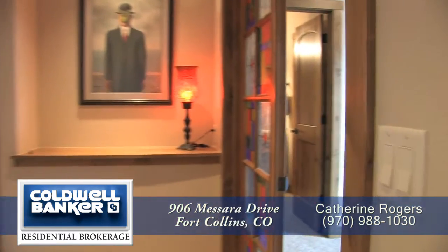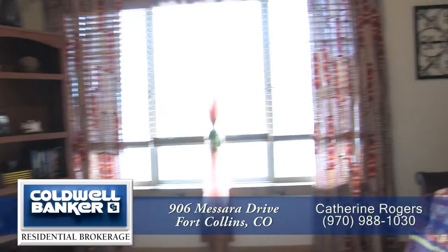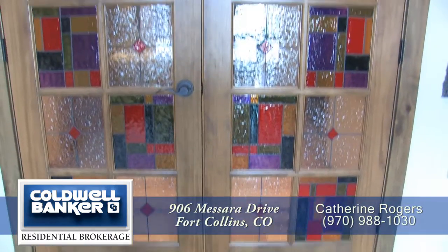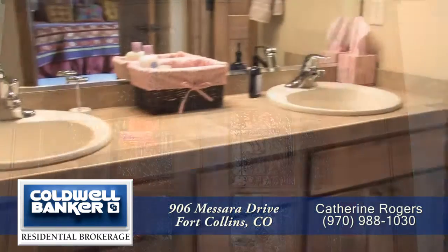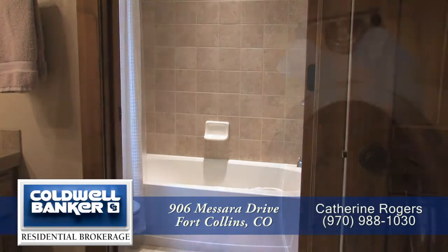Back by the front door, you come to a guest suite that would also make a wonderful study. The large windows look out onto the front porch. Check out the custom stained glass French doors in this bedroom study. The four-piece bath just off this bedroom is shared with one of the other bedrooms in this home.